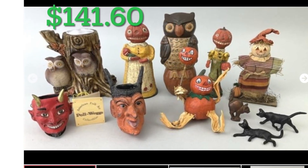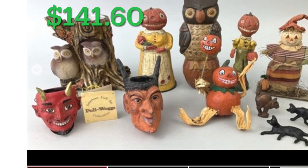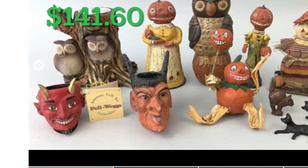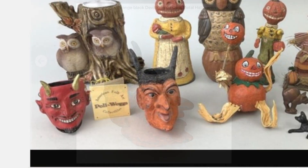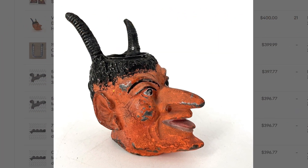This next lot was from that same Halloween collection auction. I noticed that the cast iron metal devil looked older than the other modern items in this lot. I paid $141.60 and it sold for $400.